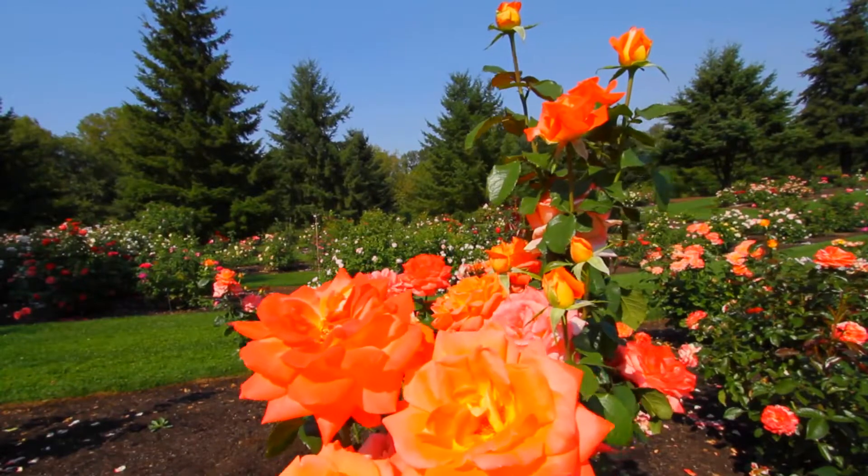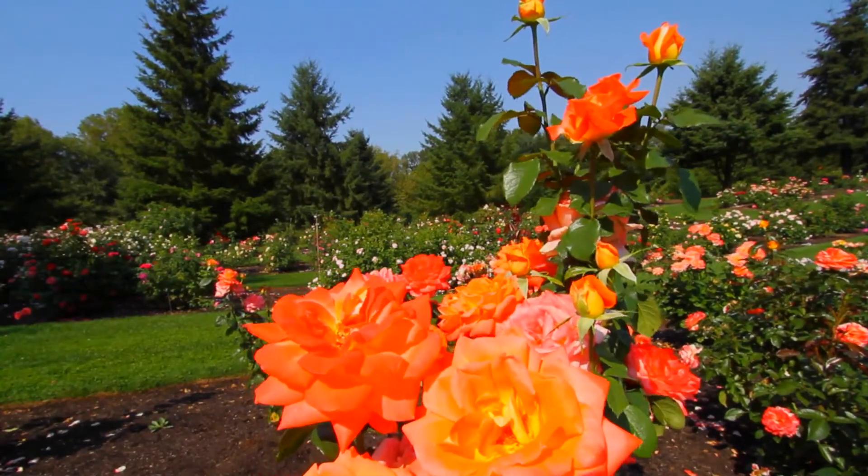The roses are just about ready to pop into full bloom here. In the next week, the whole garden is going to be in just beautiful, full color and really ready. That first flush of color is really hard to beat. It's just grand — it's a lot of fun to be out here.